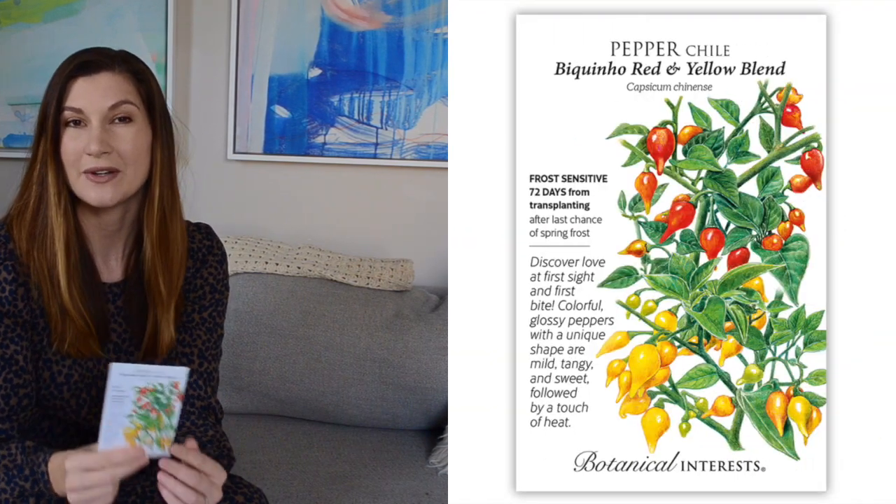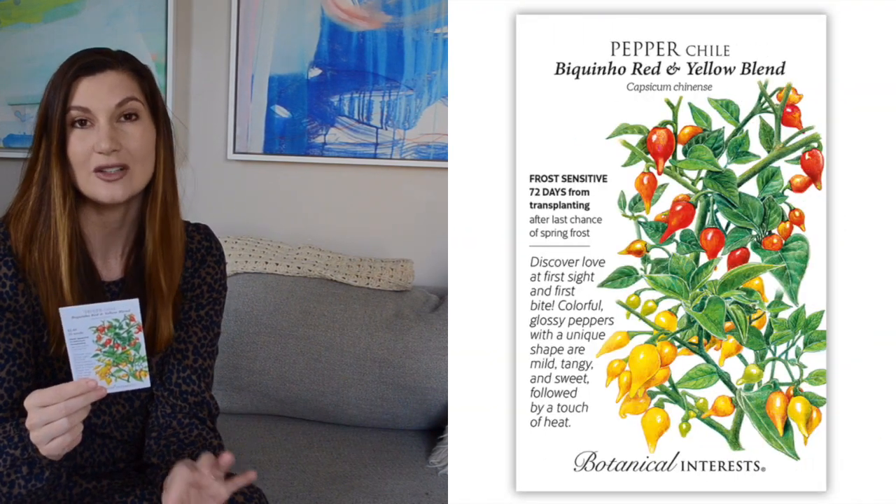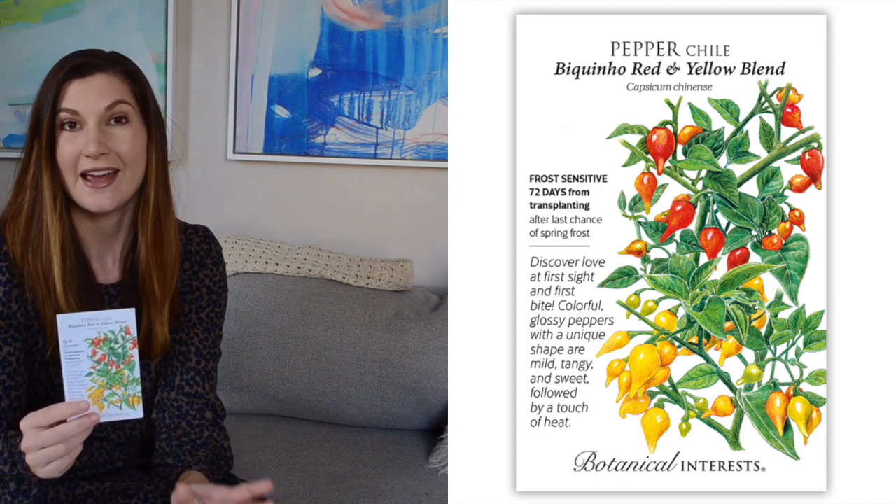I'm really excited for these two. These are Biquinho — Brazilian peppers that are sweet with a little touch of spice. I have a favorite pizza at one of our local restaurants and I'm pretty sure this is the type of pepper they use on it, so I'm hoping to recreate that pizza at home. It also says these are traditionally pickled and served as appetizers or a drink garnish. This packet includes red and yellow peppers and they actually dye the seeds so you can see exactly what type of pepper you're starting.